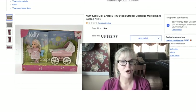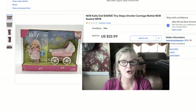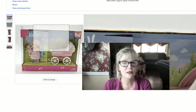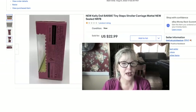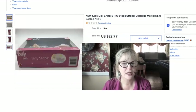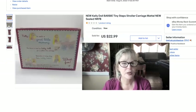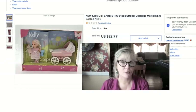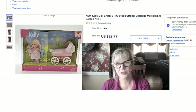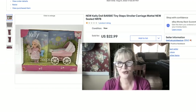Here's another Barbie — this one is much, much newer. This is called Tiny Steps. The box wasn't that bad — pretty nice box, but not really a very valuable one. In the money on this and sold this one for $22.99.